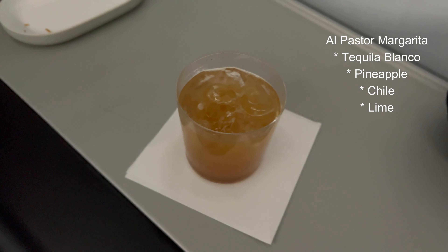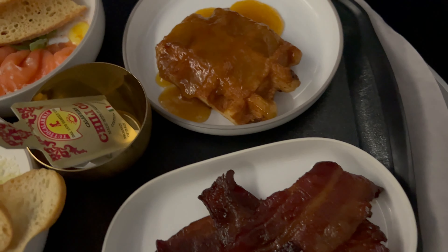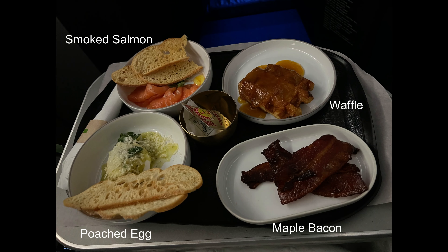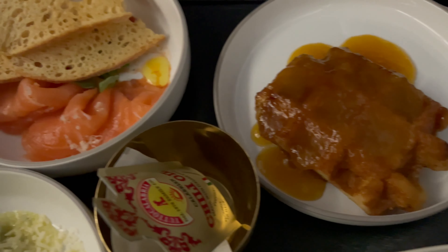They start you off with a croissant, then they'll ask if you want anything to drink. I did the al pastor margarita. To eat, I had a side of bacon, poached eggs, smoked salmon, and a waffle. The flight attendant was like, 'Oh my gosh, you were hungry!' and I was like, starving.